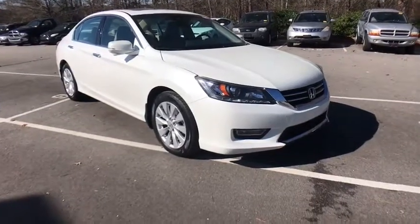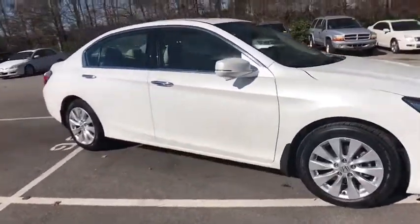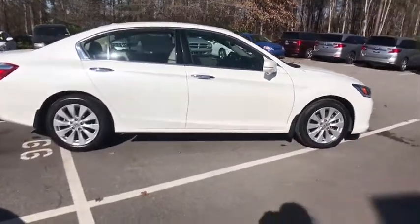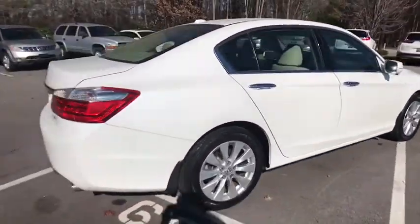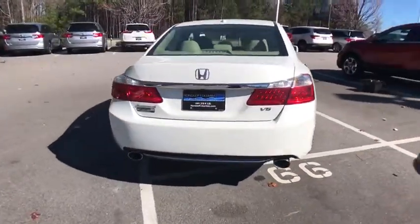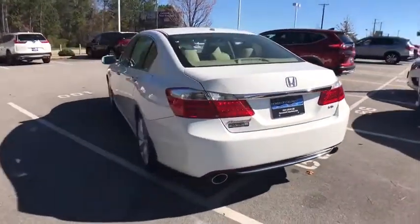The 2013 Honda Accord: ingeniously simple, yet overflowing with luxury and technological creativity — all that and more in the Accord. This vehicle has less than 65,000 miles. Here are some of this vehicle's great options.